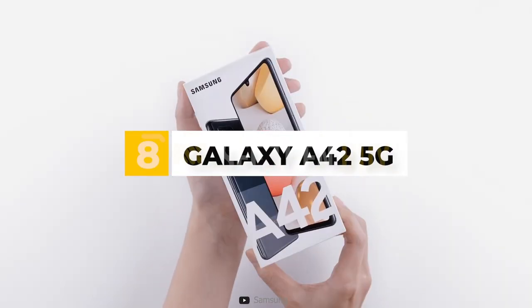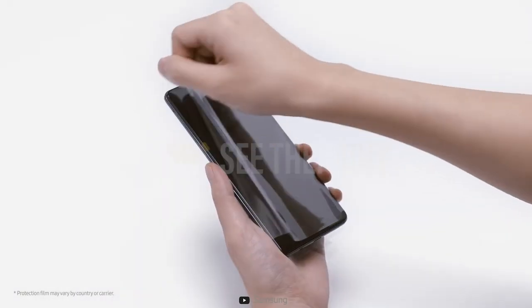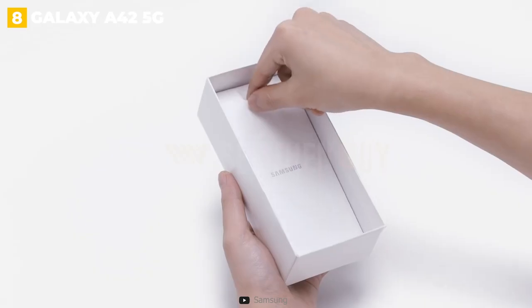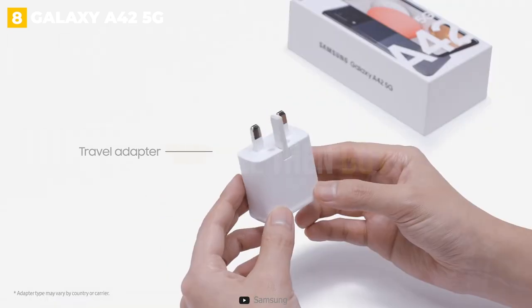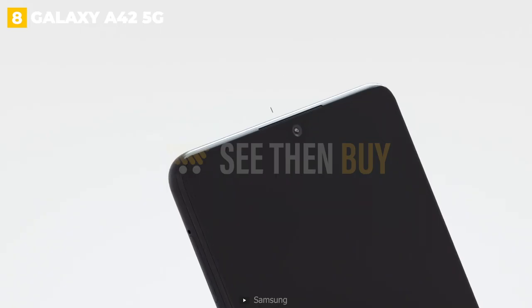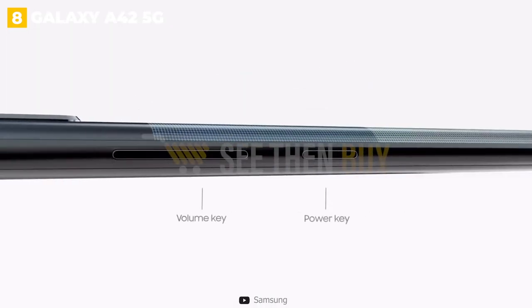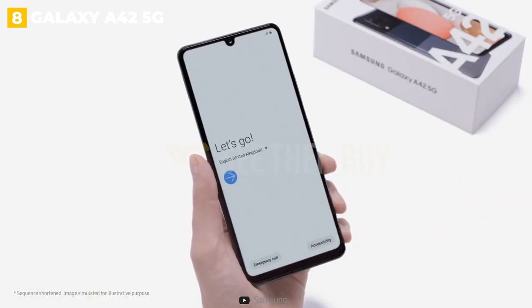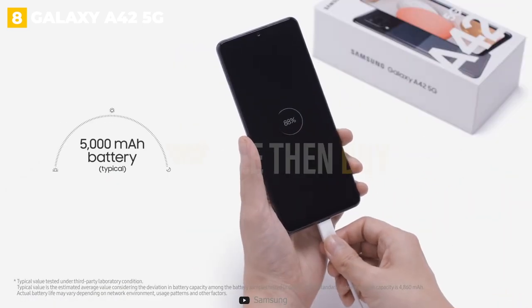8th place: Galaxy A42 5G. The A42 5G is priced slightly lower than the A52, has less RAM, no macro camera, and a lower-resolution front-facing camera. It still has 5G connectivity, as well as a larger battery and a slightly larger display, making it a great affordable Samsung phone option for those who watch a lot of videos on the go.